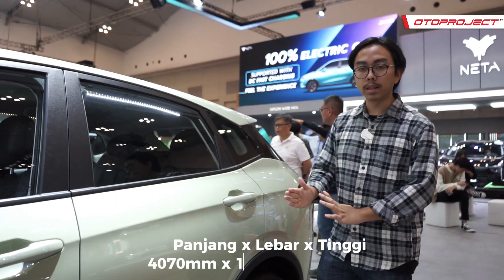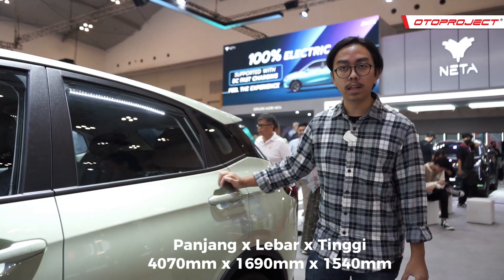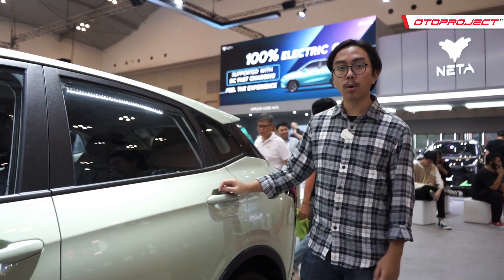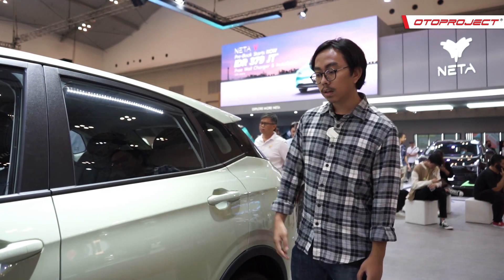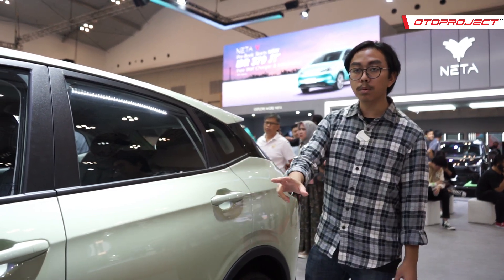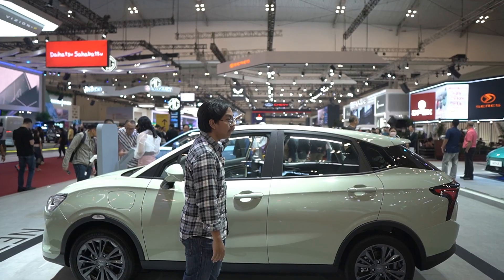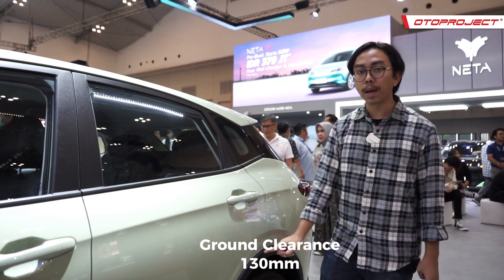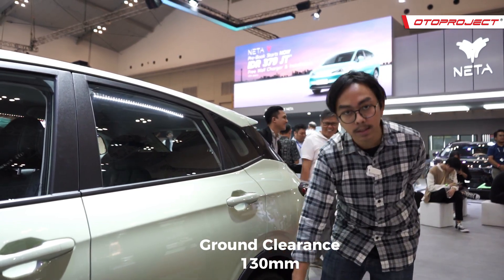Mobil ini lumayan compact dengan panjang 4.070 mm, lebar 1.590 mm, dan tinggi 1.540 mm. Kurang lebih footprint-nya mirip Honda Jazz, Toyota Raize, hingga Honda WR-V. Sayangnya, wheelbase-nya hanya 2.420 mm sehingga ruang untuk penumpang belakang agak kurang. Ground clearance juga cukup pendek, hanya 130 mm, karena ada baterai di bagian bawahnya.